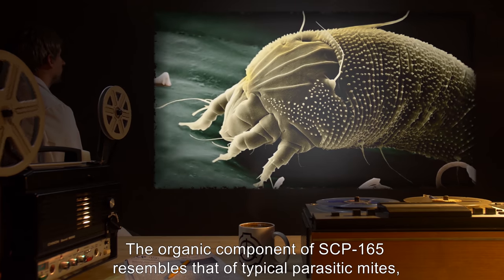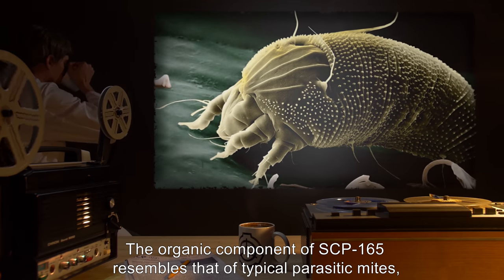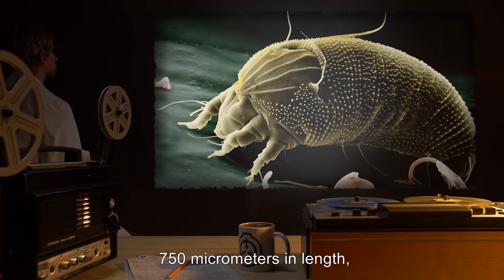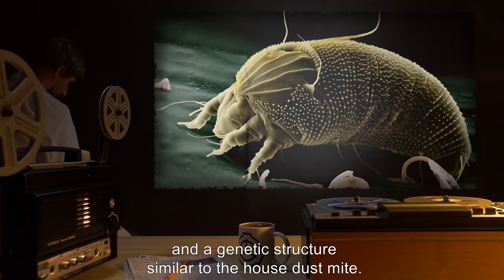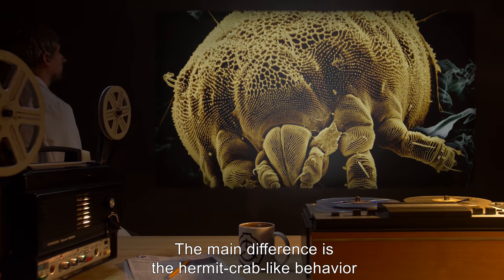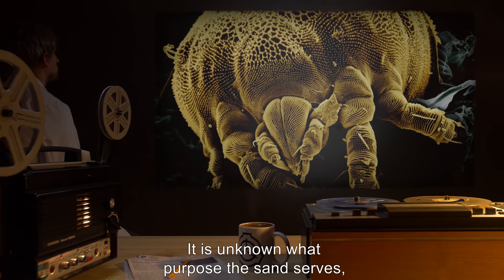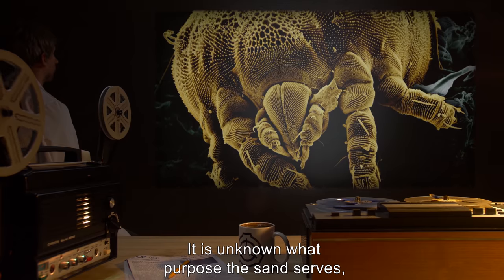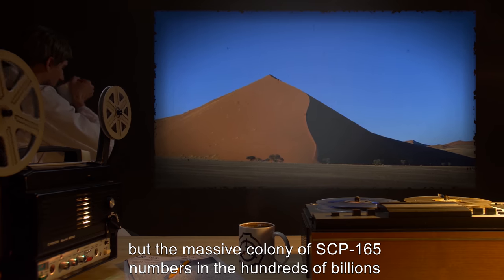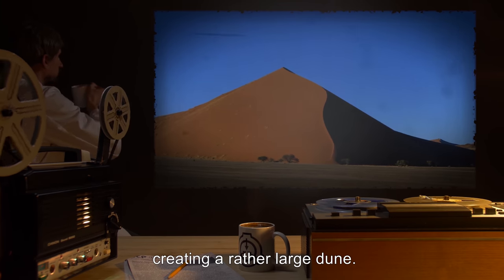Description: The organic component of SCP-165 resembles that of typical parasitic mites, 750 micrometers in length, with eight legs and a genetic structure similar to the house dust mite. The main difference is the hermit crab-like behavior of attaching grains of sand to its back. The massive colony of SCP-165 numbers into hundreds of billions, possibly trillions, creating a rather large dune.